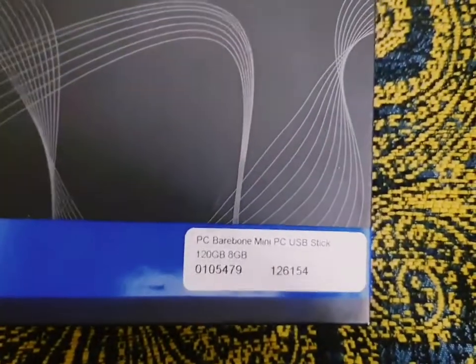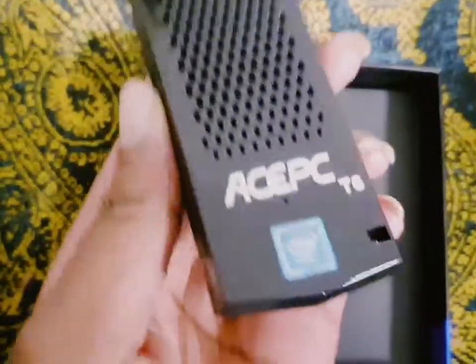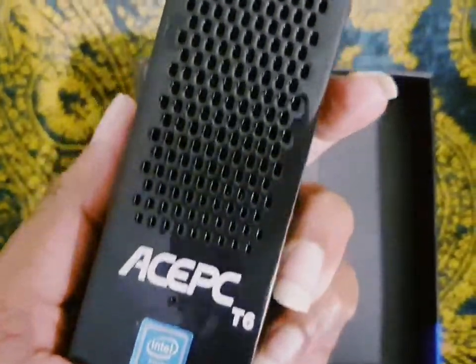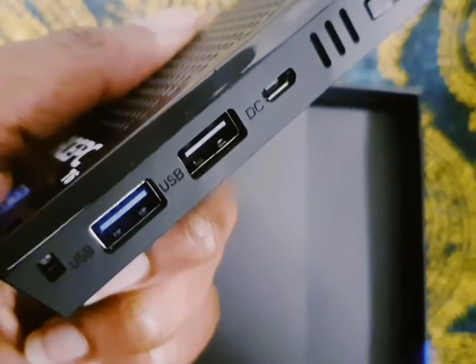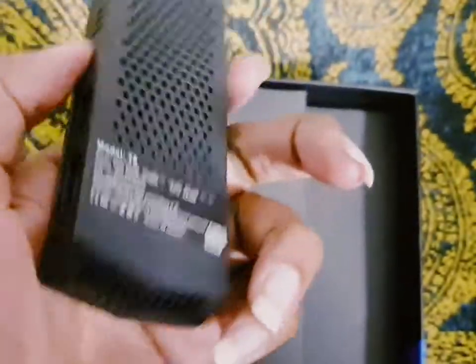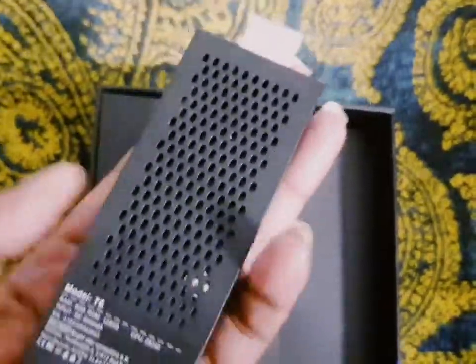It's a mini PC USB stick, it's looking like this. That's it — you see a mini PC, as you can see. Very portable, a big one, you know. Amazing, right?